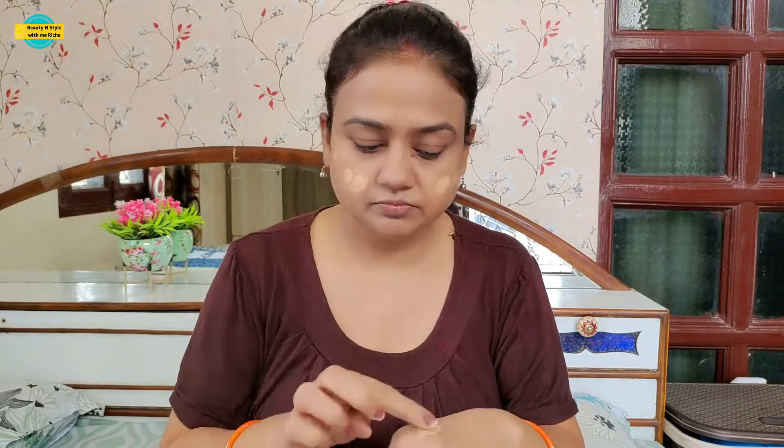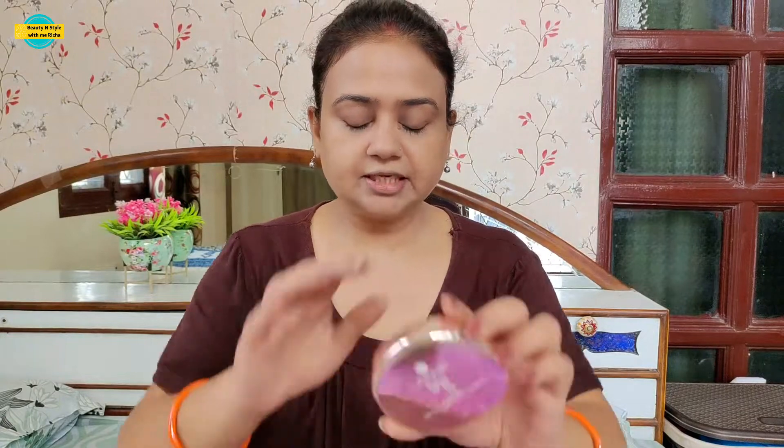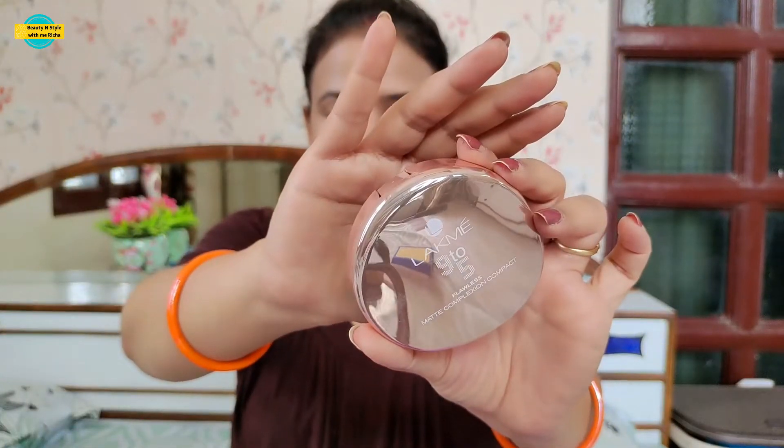The BB Cream is perfect for dry skin because it is a little more moisturizing. If your skin is normal to oily, you can use Pond's BB Cream or Fair and Lovely BB Cream — whichever suits you better. After applying two coats, we will wait for 2 minutes.